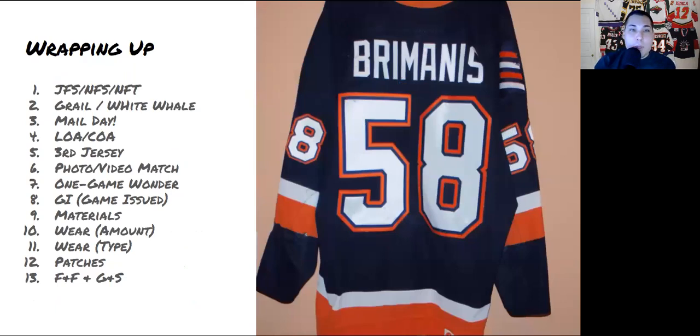And there you have it — three themes and thirteen terms we commonly use in the game-worn jersey collecting community. Thanks for watching, and hope you enjoy the hobby.